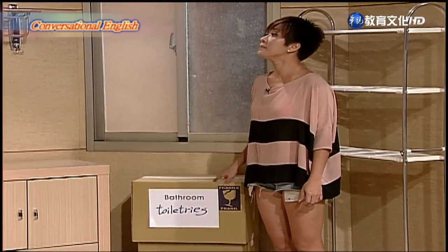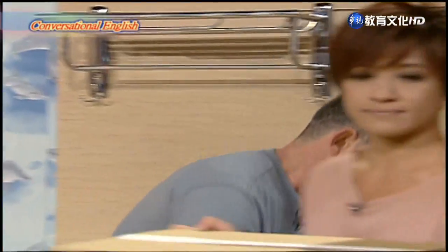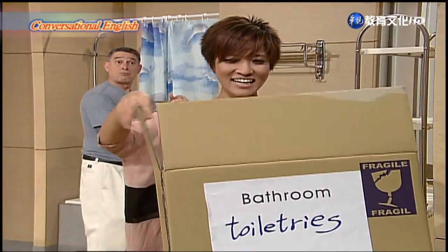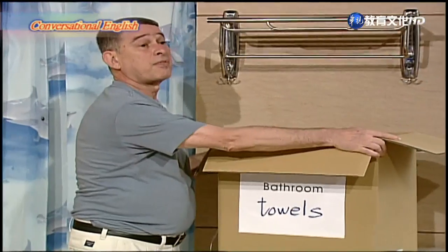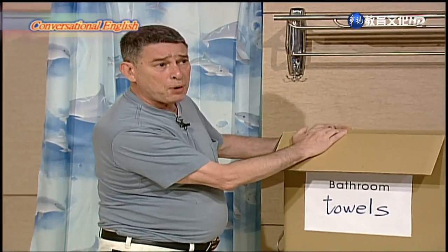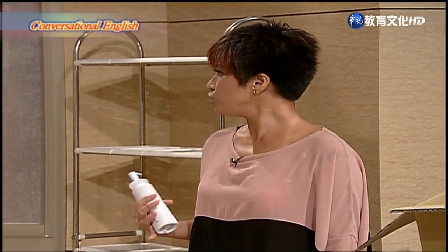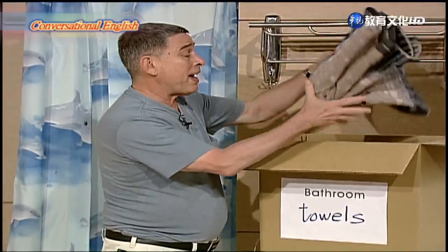There are two boxes we have to unpack. This one is marked toiletries. Let me do this one. Okay. I'll do this other one labeled bathroom towels. Nothing broke — I was afraid some of my makeup bottles might break in transit. That's good news. I hope this shelf is big enough to hold both our things. Yours are ten times more than mine. You are always exaggerating.